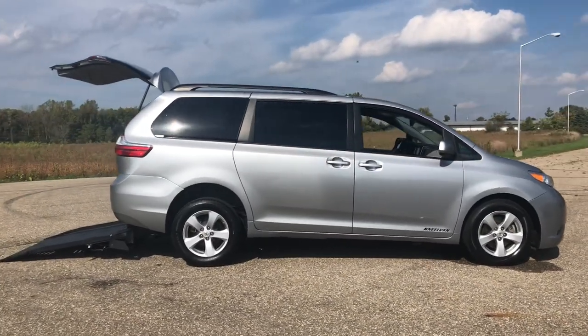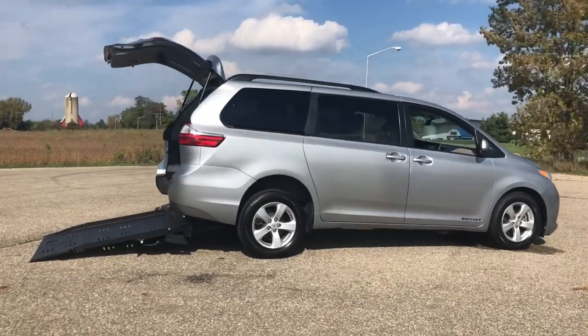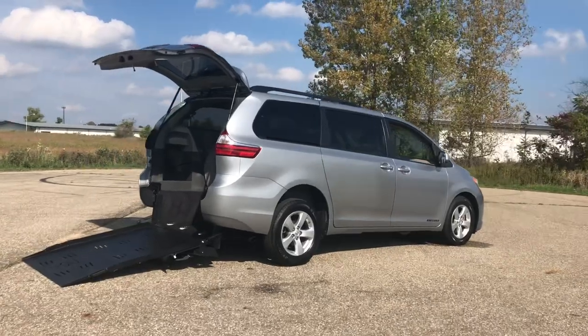It gives you the flexibility of seating arrangements with the flip and fold second row seat that holds three people, or you can flip it up and put a wheelchair in that spot.